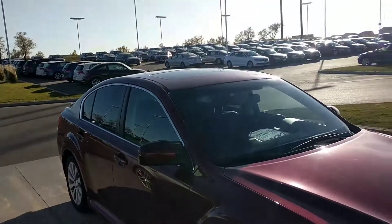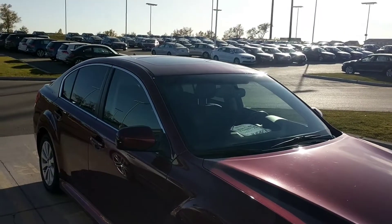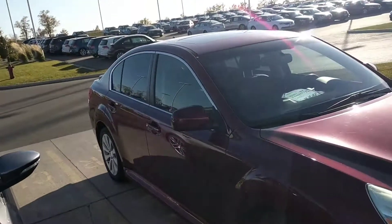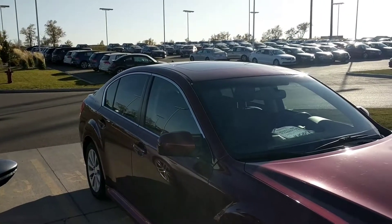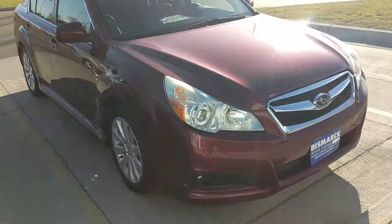Hello, Leintz family! This is Britt with Bismarck Motor Company. I'm having a hard time finding a vehicle, however I do have this 2011 Subaru Legacy — beautiful, beautiful color.